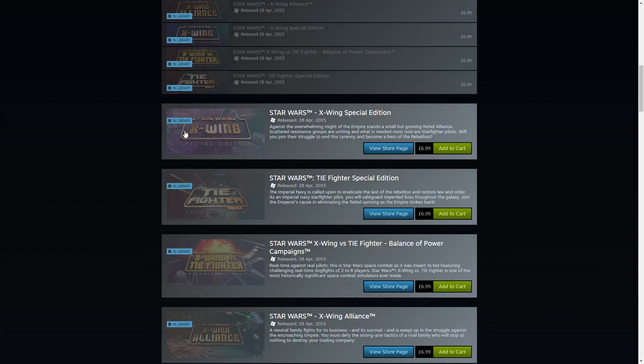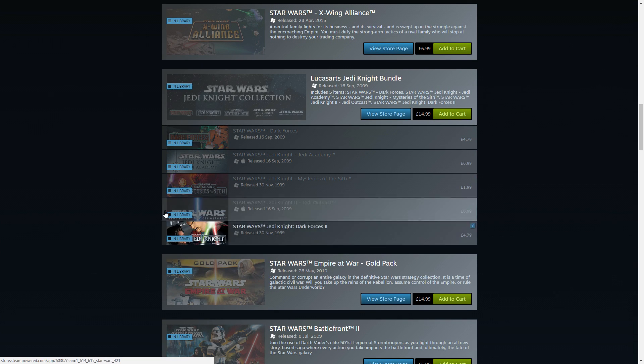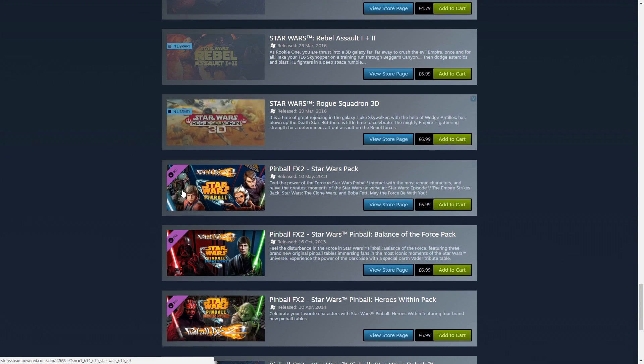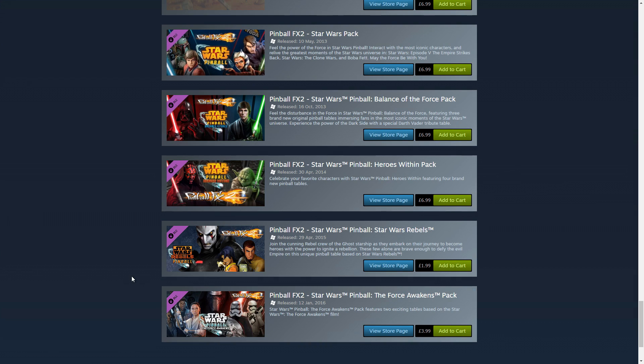You get all of this stuff here — everything that's in the X-Wing package, everything that's in the Jedi Knight collection, which is all of this stuff down here. You don't get the Lego stuff because that's newer and a different franchise. There are also some Pinball FX2 add-ons that don't come with it, but not really bothered about that.